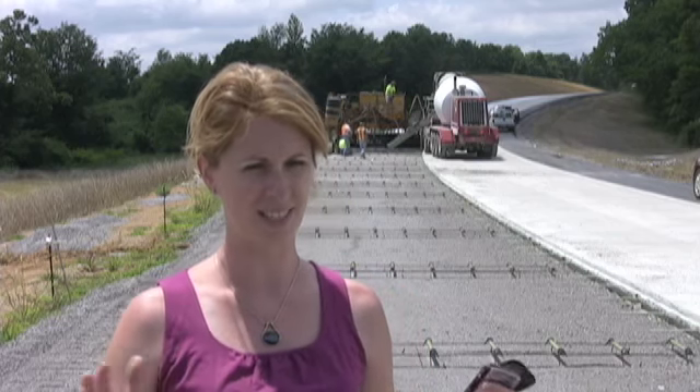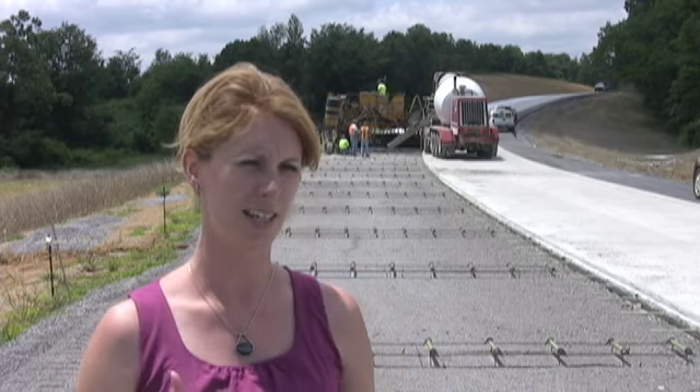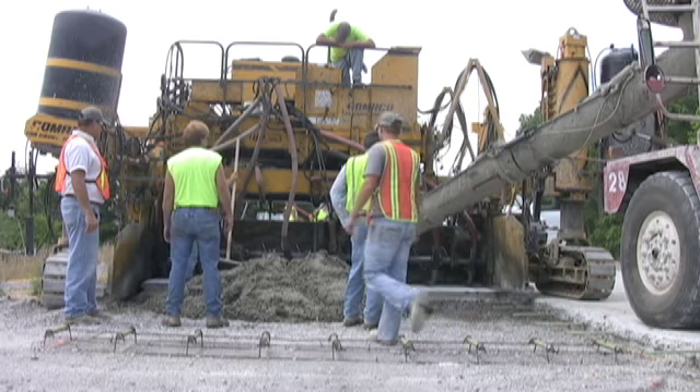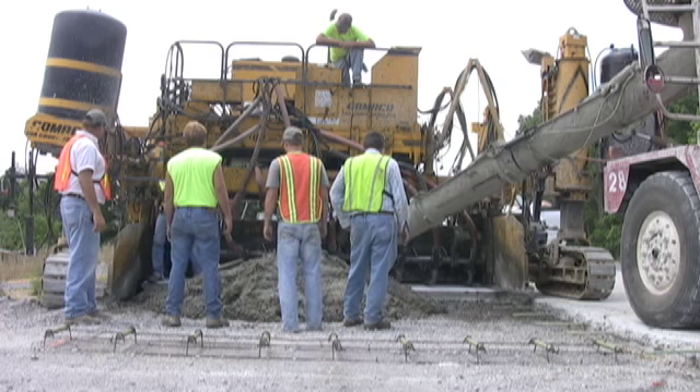So the contractor has to come back through and rework the dirt to stabilize it in order to put the aggregate on. And then once the aggregate gets put on and is stabilized, then we can do the concrete and the asphalt on top.